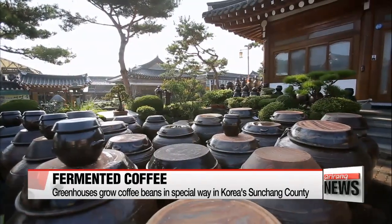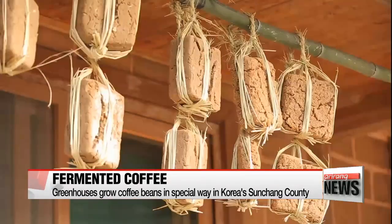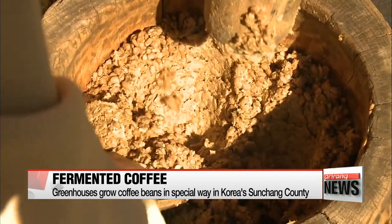After all, Sunchang is most famous for its red pepper and soybean pastes. They've just brought that fermentation method into the coffee game.